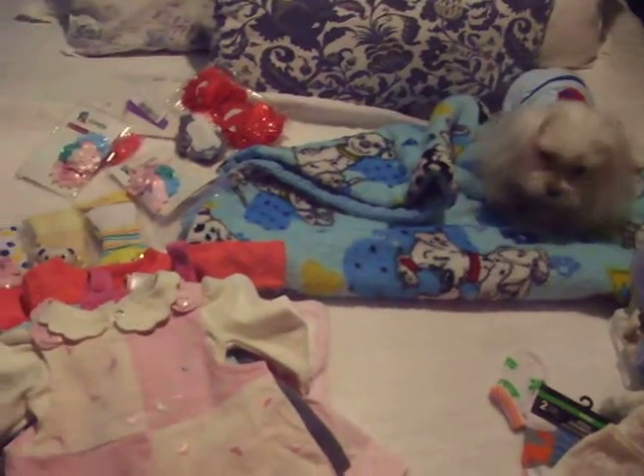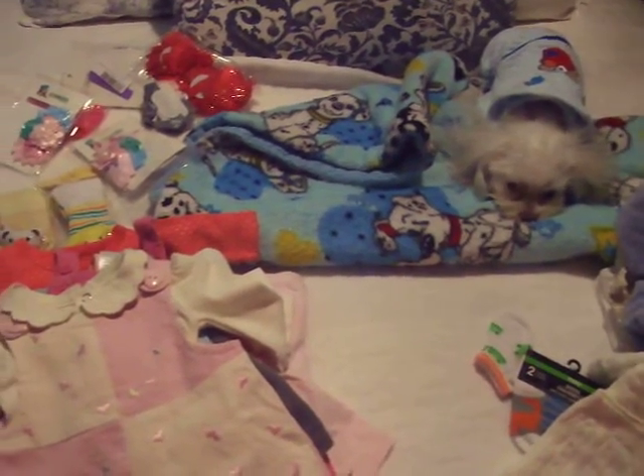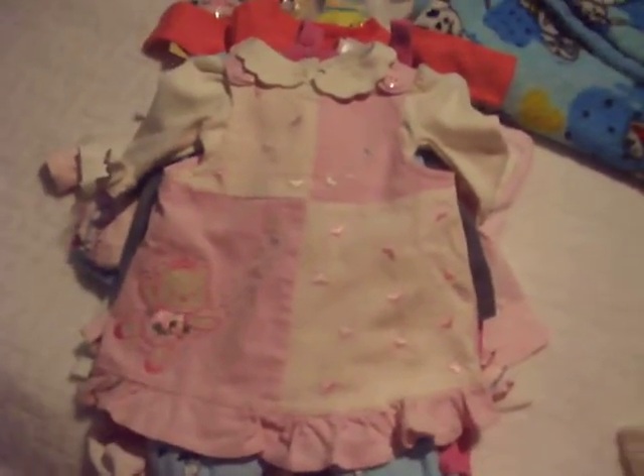Charlie, what are you doing, baby? Are you digging again? You're so cute, you're such a good boy.